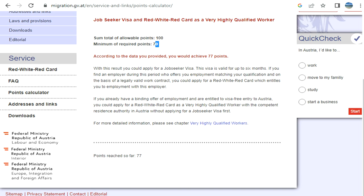Based on the criteria selected in the demonstration, the score came out to 77 — above the 70-point threshold — so you would be eligible to apply. You can similarly go through the calculator and find out the right option for yourself. Thanks for watching, and please subscribe to the channel.